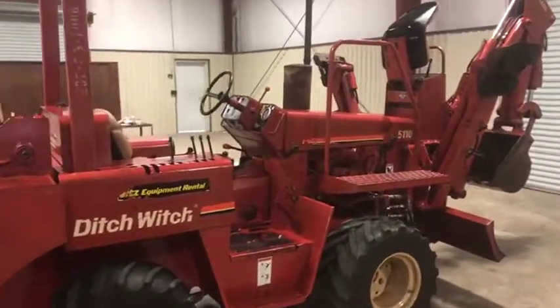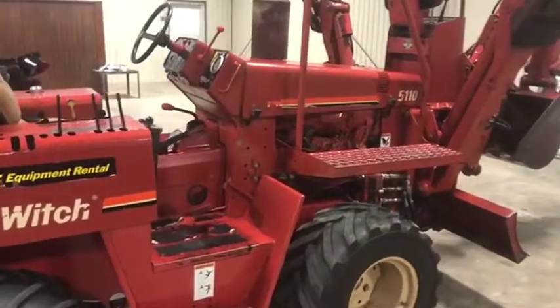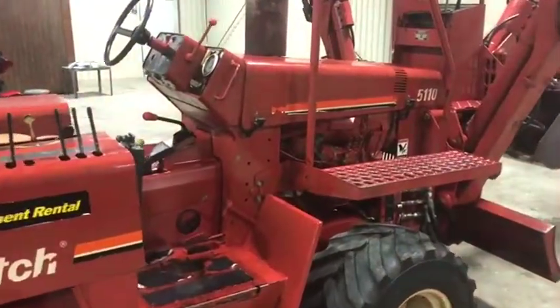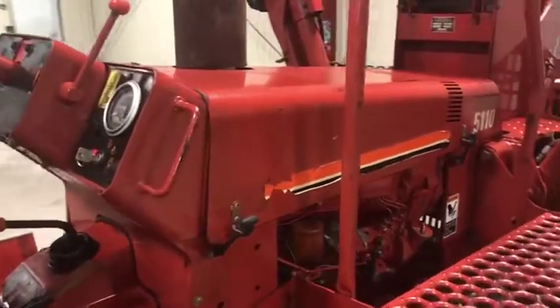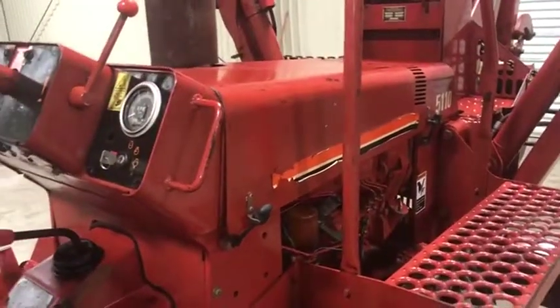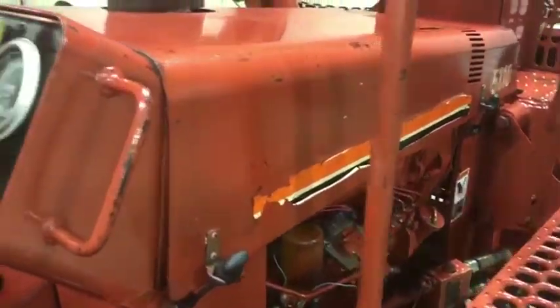Engine crank video here on this 1997 Ditch Witch 5110. It has that Deutz diesel engine and four-speed transmission. It does crank and kill from the key. I'm going to crank it, let you hear how easy it cranks, and also let you hear it run, so you can get a good idea as to what you're getting here.